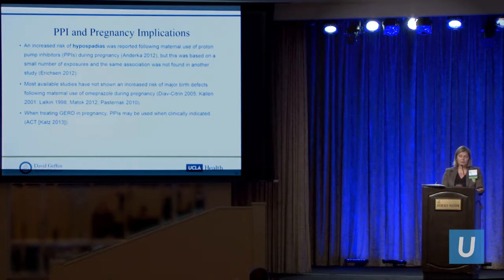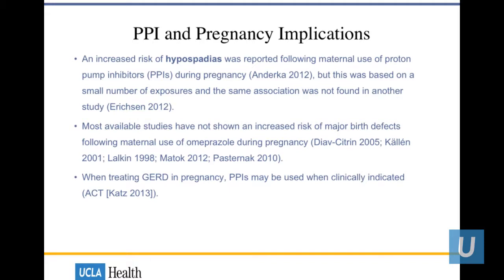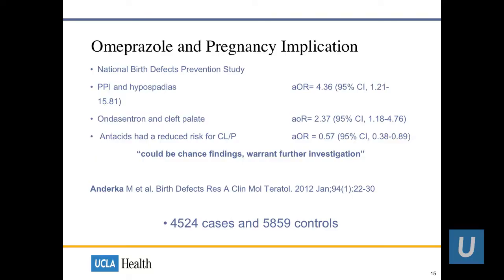Regarding PPI in pregnancy — if you look up omeprazole, it does mention an increased risk of hypospadias reported in one study. That Andurka study was based on a small number of exposures using 4,524 cases compared to almost 6,000 controls, from the Danish National Database, showing an odds ratio of about 4.3%. Ondansetron had a stronger association with cleft palate at an odds ratio of 2.37%, while antacid had a reduced risk of cleft palate. The authors themselves concluded this could be a chance finding and warrants further investigation.